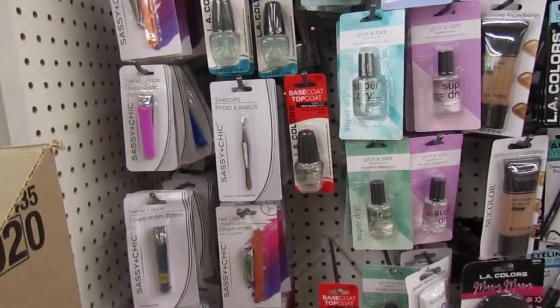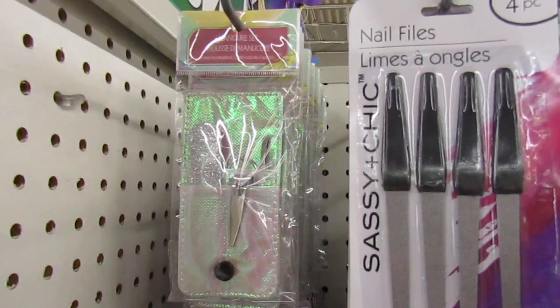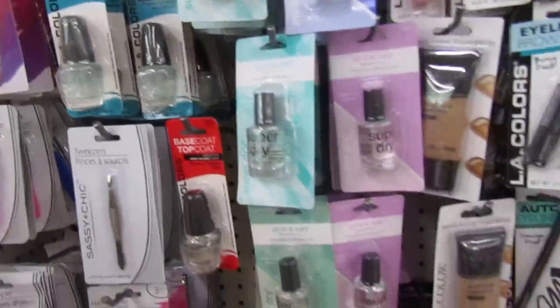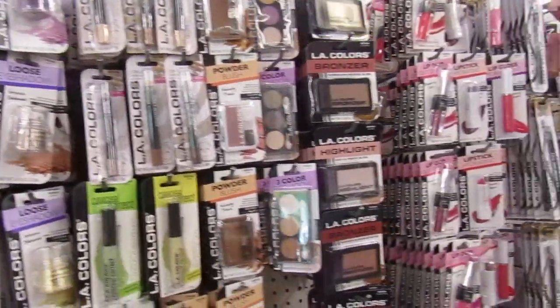They really don't have a lot, but they are nice, clean, and neat. Look at this little manicure set right there, that's cute. But look how neat and organized it is, but they don't have a lot.